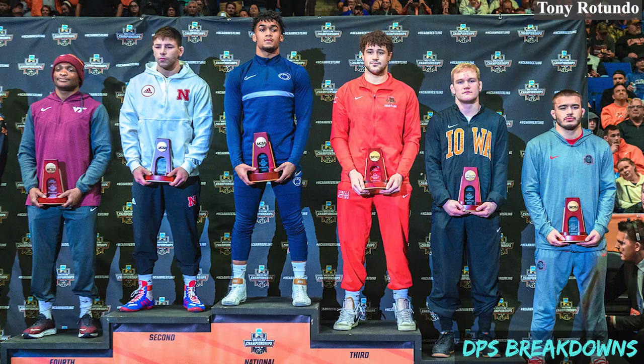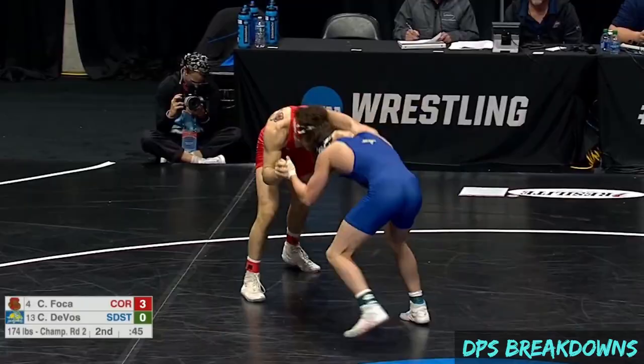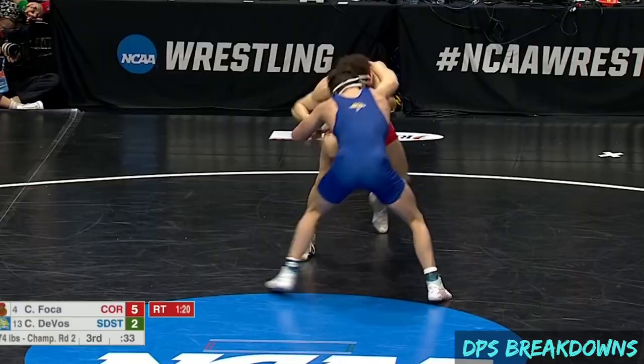In this video, I want to talk about Chris Foka from Cornell, who placed third at NCAAs in the 174-pound weight class. Foka finished his season with a record of 30-2, with his only losses coming against NCAA champs Carter Starachi and Makai Lewis. He was not someone on my radar going into the tournament, but boy did he impress, going 5-1 with two pins in a very competitive weight class.